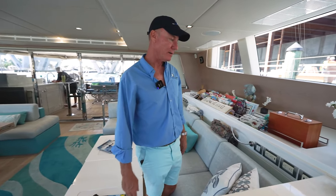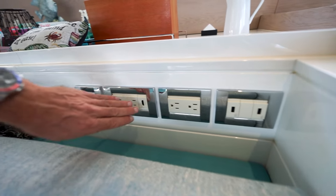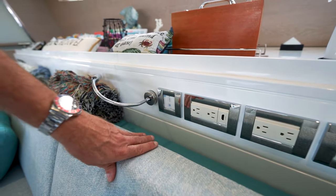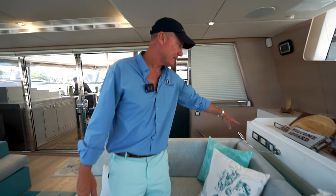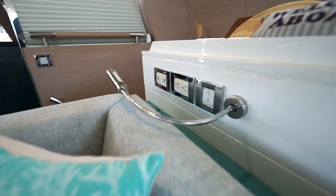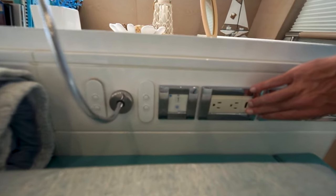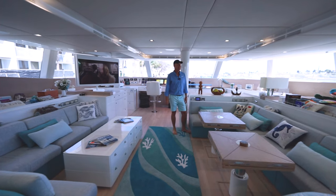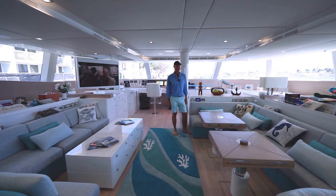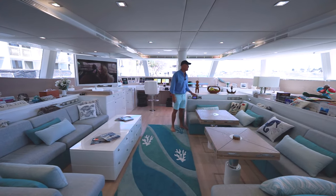When we built this boat for the current owner, something very important to him was to have enough power outlets. Throughout the salon you'll find USB outlets, 110-volt outlets, HDMI connections to watch video on screens or download videos from cameras. On multiple sides there are additional USB connections, 110-volt outlets, and HDMI connections to the audio and video system onboard. There are also controls for turning on lights and blinds. All the blinds in the salon are electrically actuated, so we can make the salon shaded and very private with the touch of a button.